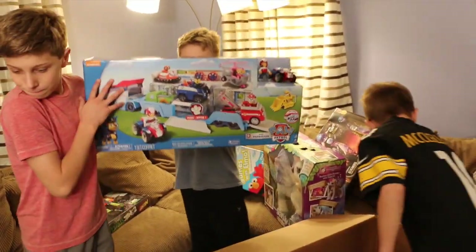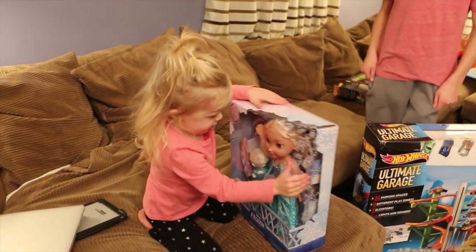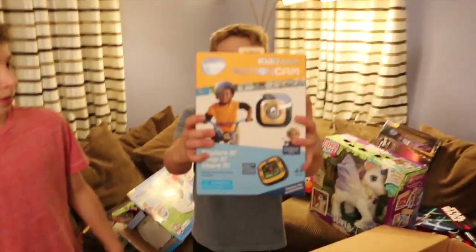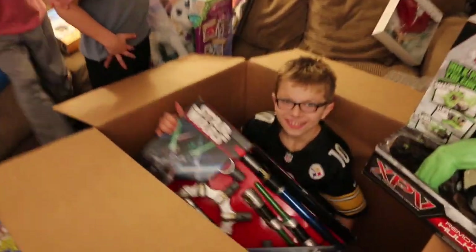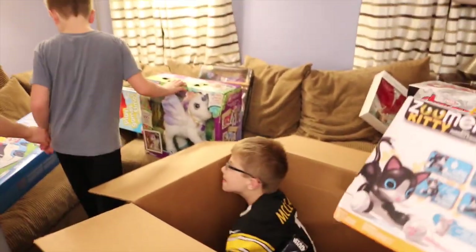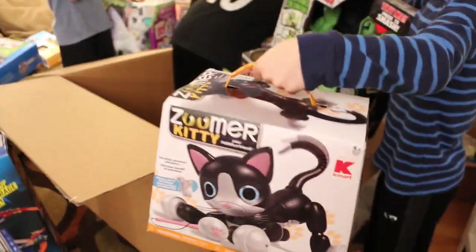Where's the Disney Frozen Singalong Elsa Doll by Jax Pacific? Here I am! Where's the V-Tex Kid-A-Zoom Action Cam? Right here! These are all for ages 3 to 5. Where's the Star Wars Cinetro Lightsaber by Hasbro? Where's the Zoomer Kitty with Toy Mouse by Speedmaster? Awesome. Where's Monopoly Here and Now by Hasbro? Awesome!